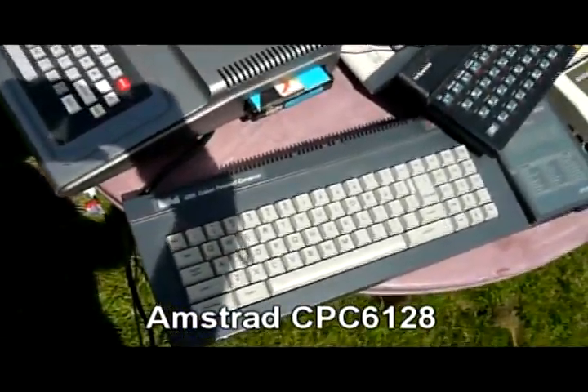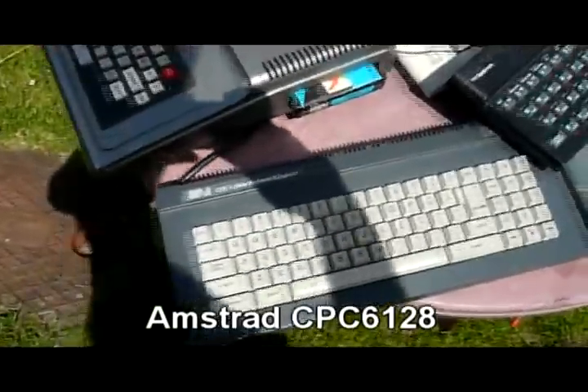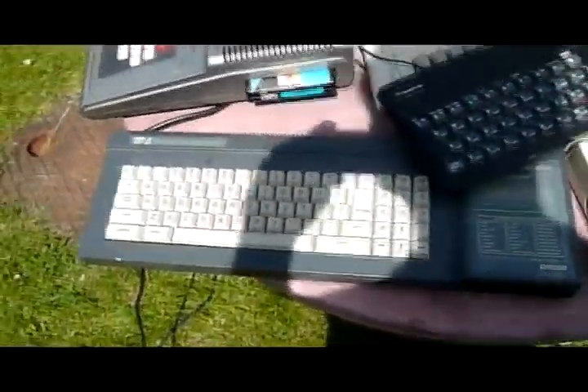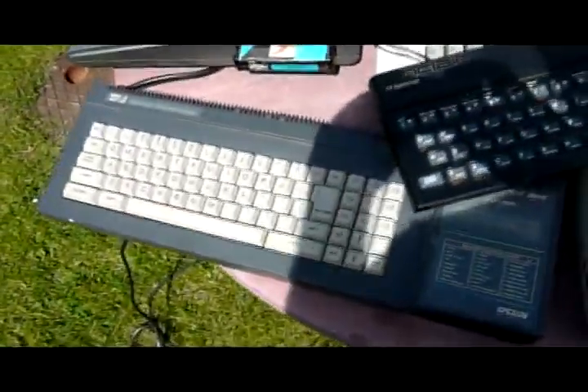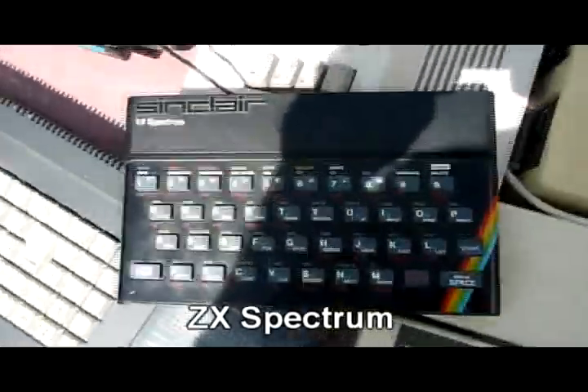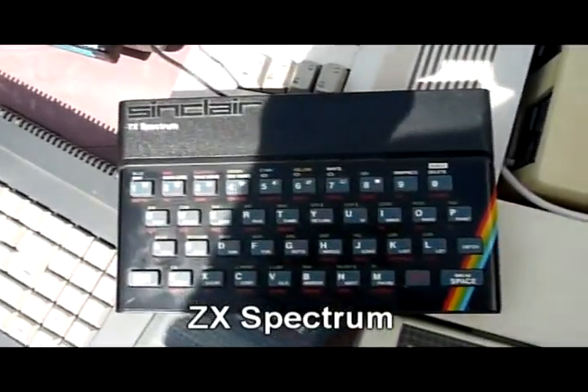Then we have the Amstrad CPC 128K, and I got this at a car boot sale really cheap. And this is the very much sought after ZX Spectrum 48K with rubber keys.